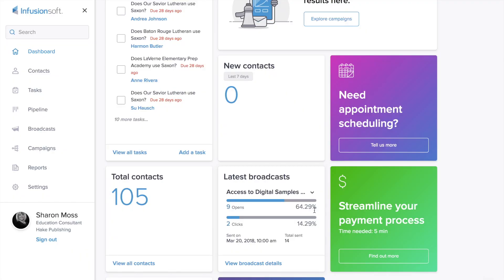Wow, 64% open rate. That's pretty cool. I like that. But just the fact that it shows up right on the dashboard is really awesome.